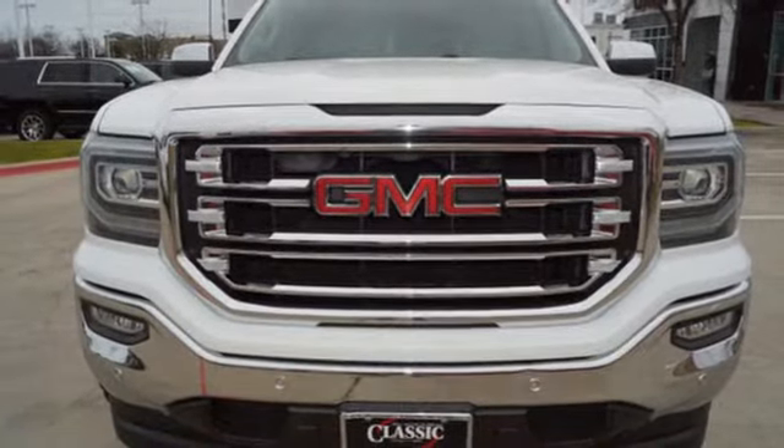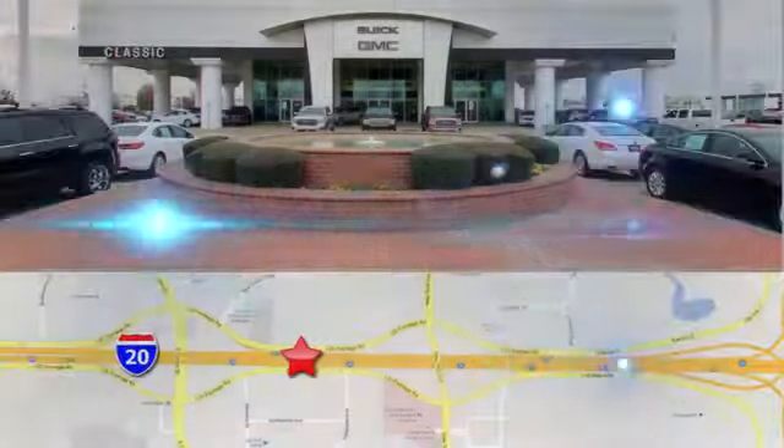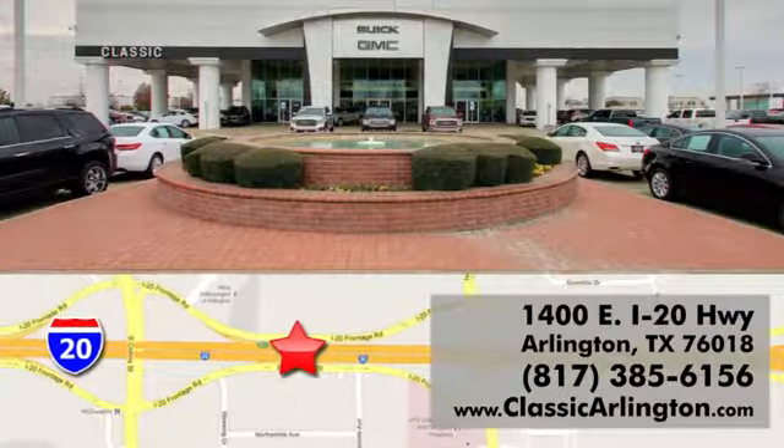The time is now. See it for yourself today. Call, click, or stop in today. Classic Buick Pontiac GMC is conveniently located at 1400 East I-20 in Arlington, Texas.